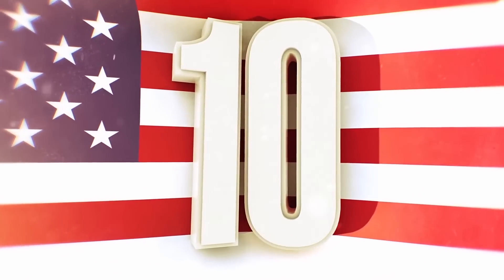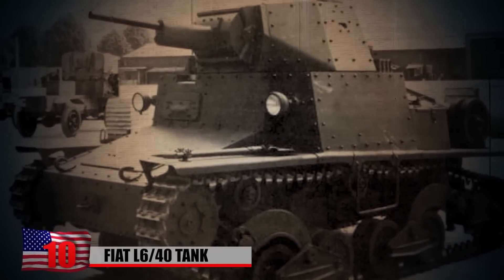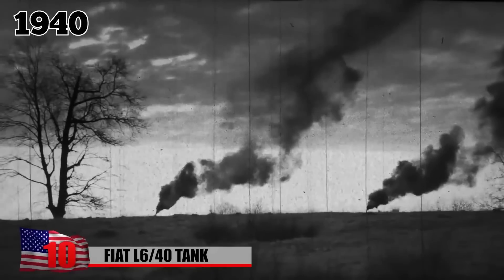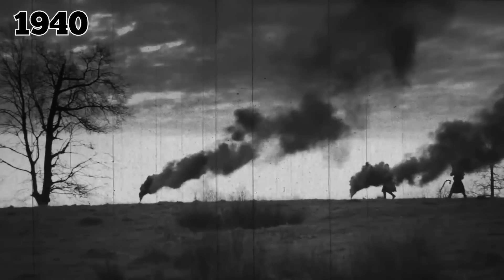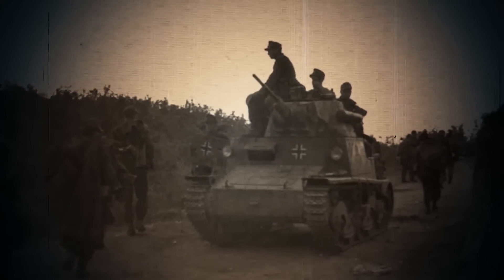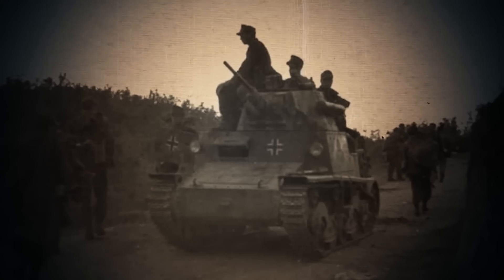Fiat L640 Tank. Built by Fiat, the L640 was a light tank used by the Italian military during World War II. Introduced in 1940, it was deployed in battles against the Soviet Union, as well as the Balkans campaign and the North African campaign. The tank was also used for defending Italy and Sicily throughout the war. Only three of the armored vehicles are still around to this day.